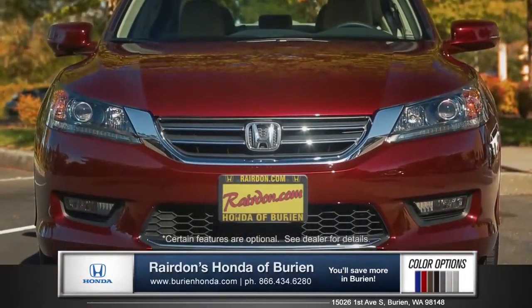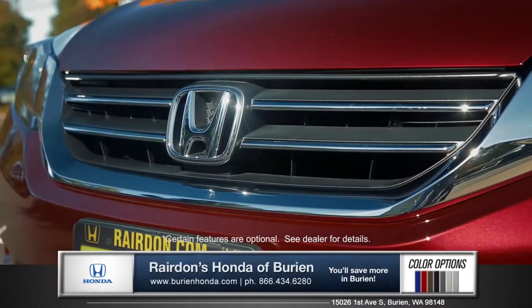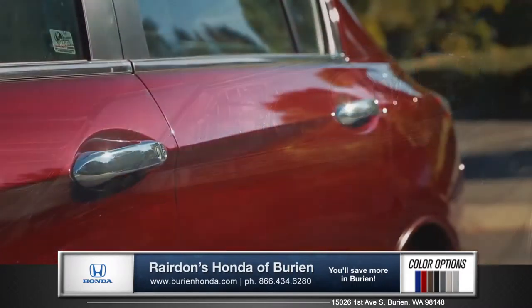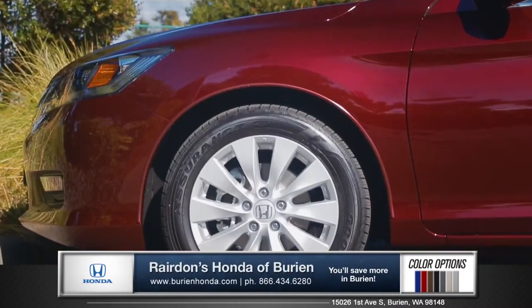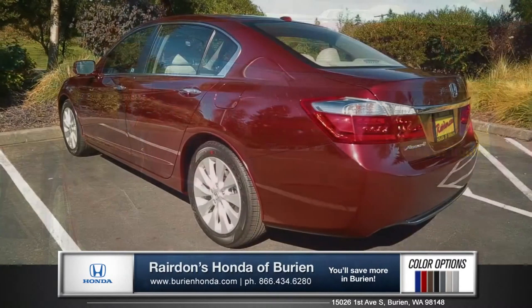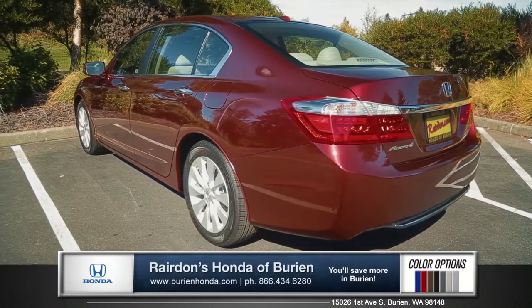The Accord is both sporty and sophisticated, with a bold elegant grille and projector beam halogen headlights. Chrome door handles and beautifully designed alloy wheels come standard on every trim level. Sharp tail lights and chrome exhaust give the Accord a refined and understated style.